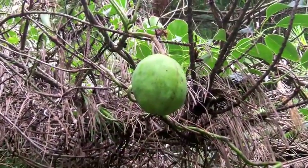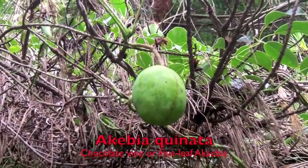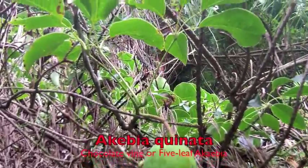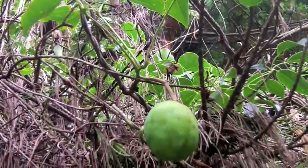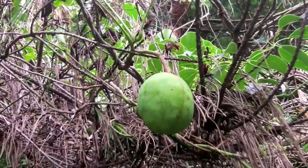Here's a little fruiting delicacy — Akebia. It grows on a vine. Locals like to eat this in the fall. It turns bright red, kind of about the size of a small apple.